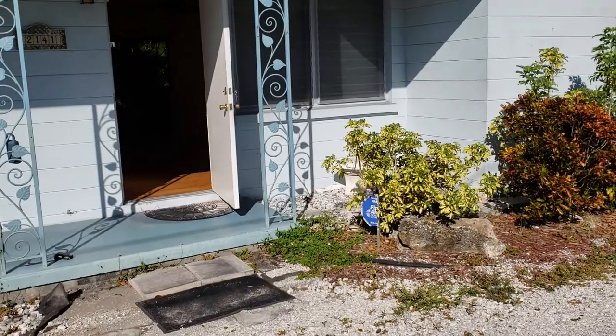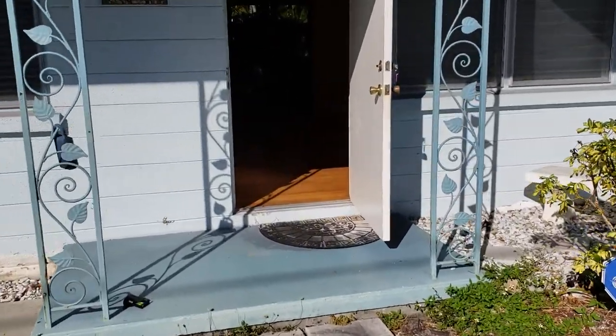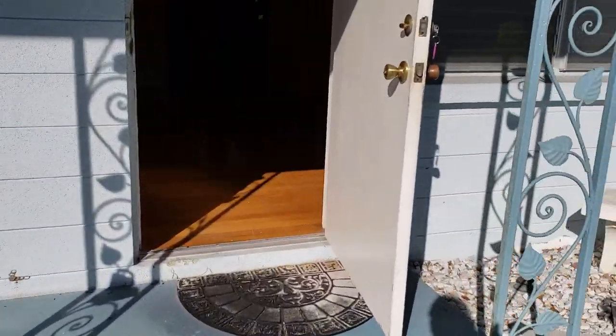This is a short sale. It's bank approved at $175,000. It's a block home, and it's surprisingly nice on the inside, I have to say.